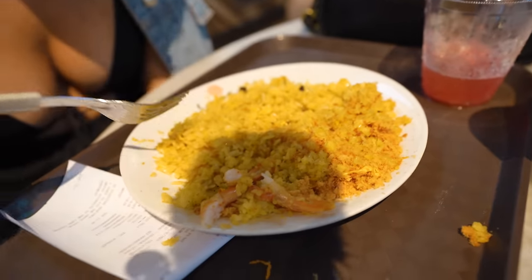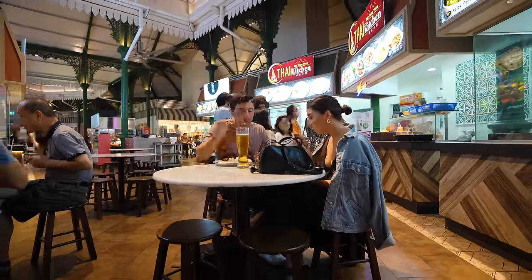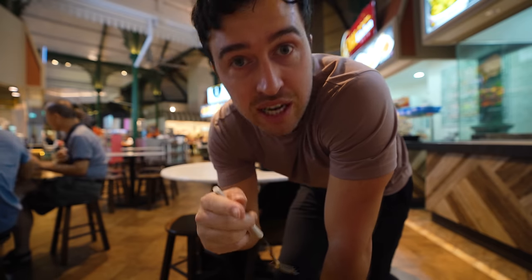Singapore is known for being one of the most expensive places on the planet, but you really can find affordable options. You don't need to stay at Marina Bay Sands — at a Hawker Center you can get a meal, a beer, even another meal for about 15 US dollars. My companion got the pineapple fried rice with shrimp and a watermelon juice, and it was so good. Another great thing about Singapore: it's so safe — not many countries where I'd leave my camera rolling unattended, but here I totally do.